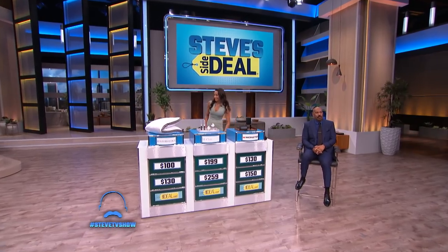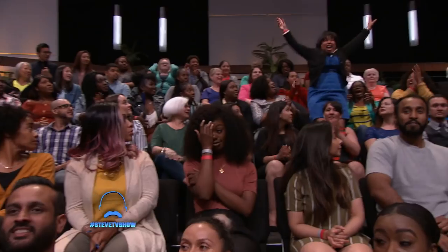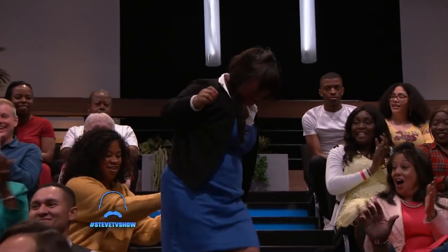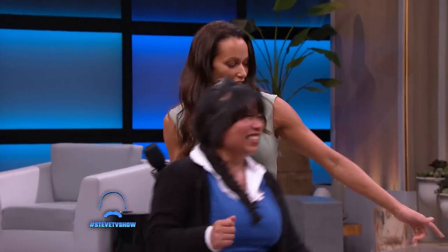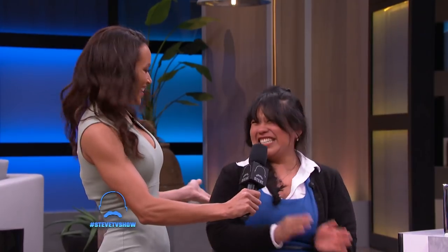All right, who in the audience wants to win these prizes? I am looking for Marcos Hernandez. Hi! How are you? Come stand right here. Marcos, how you doing? Good. It's my birthday! It's your birthday? Yes! Happy birthday!